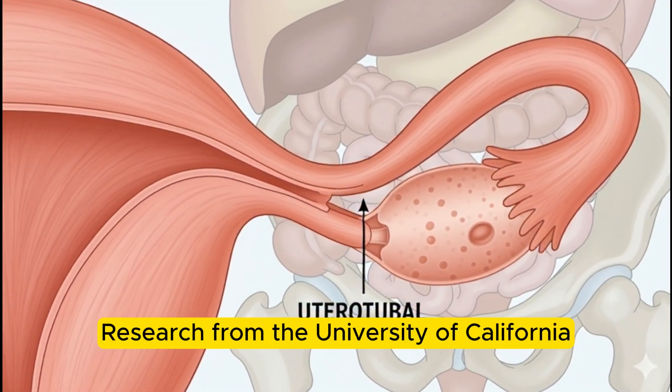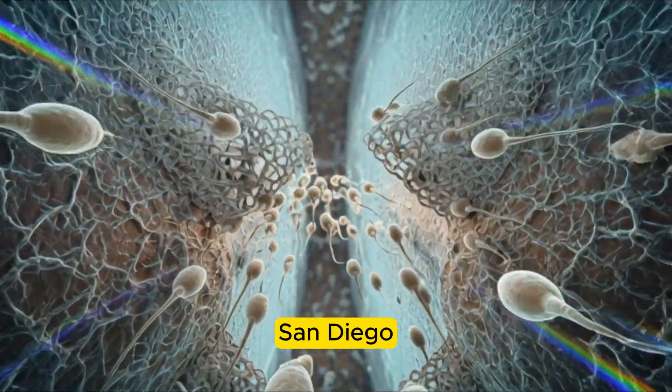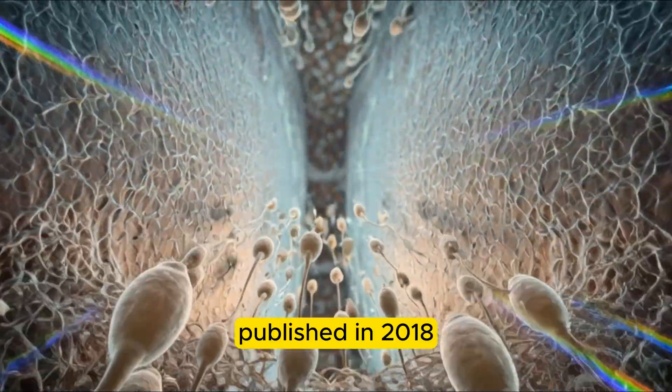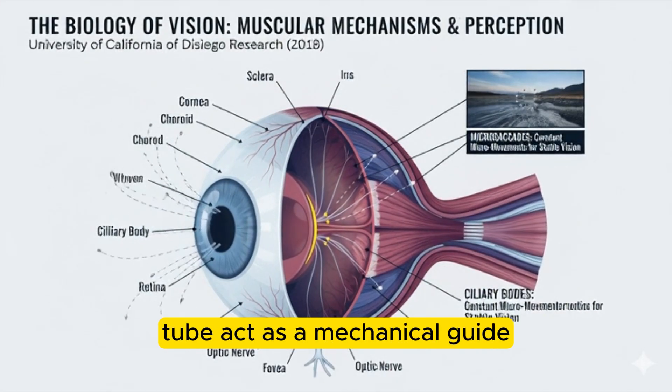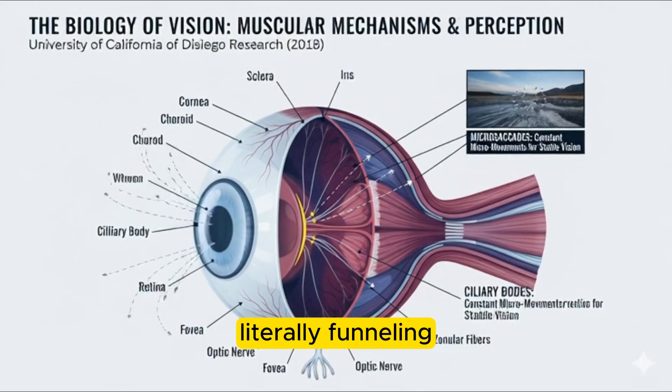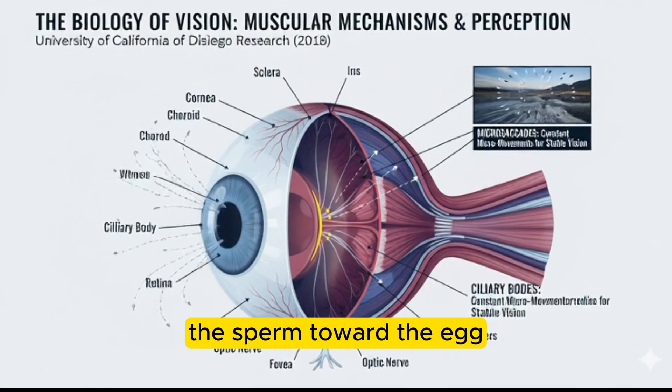Research from the University of California, San Diego, published in 2018, showed that these muscular contractions and the very shape of the tube act as a mechanical guide, literally funneling the sperm toward the egg.